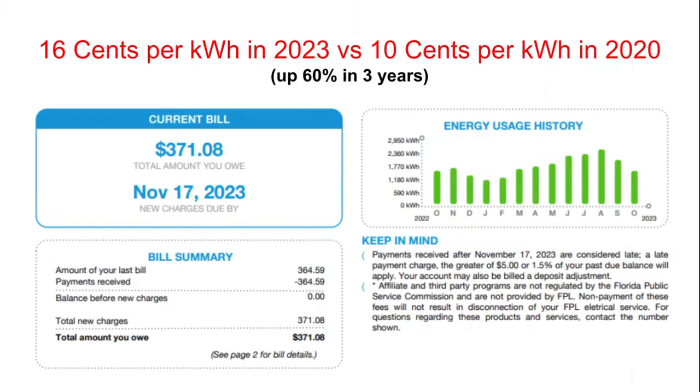This was the client's utility bill when he called to see if solar could save him money — he was freaking out. His last bill from his utility company in Florida was $371.08. Before that it was $364.59. He was asking why it keeps going up. Looking at the energy usage chart, we add up kilowatt hours consumed per year to design the right size system. He's consuming almost 23,000 kilowatt hours a year.